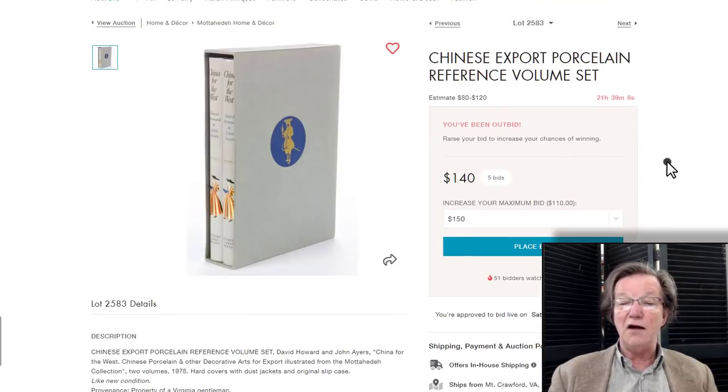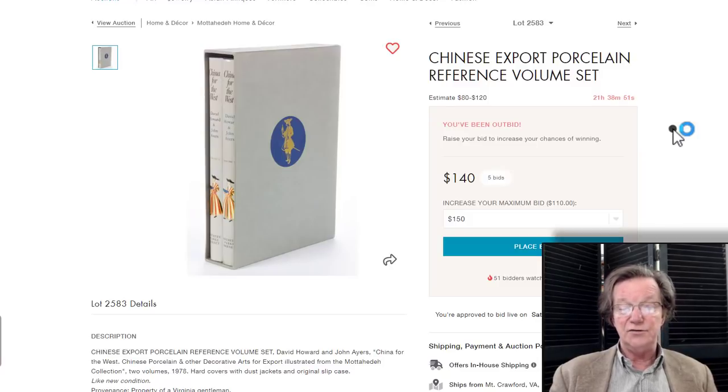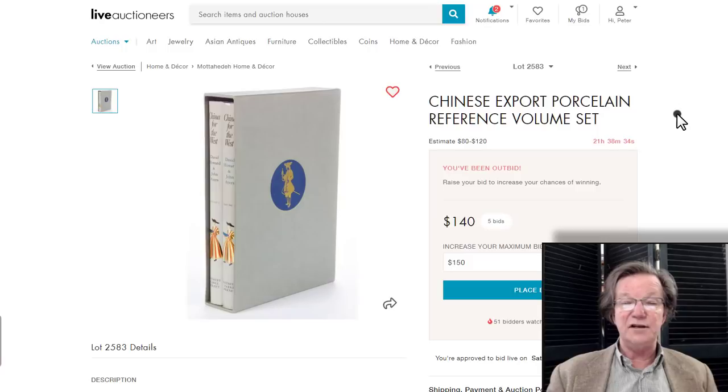If you're a book buyer, this is the famous book 'China for the West' by John Ayers and David Sanctuary Howard — two top experts of Chinese export art. This set usually sells for about $400 to $600, and right now it's up to $140 at Jeffrey Evans Associates in Crawford, Virginia. If you're buying in the U.S., you can have it sent book rate for about $4. Their estimate was way low — about a quarter of what this book is worth. Go in and leave a bid.